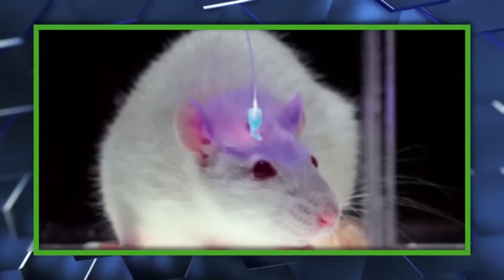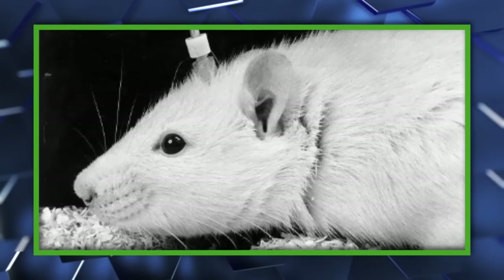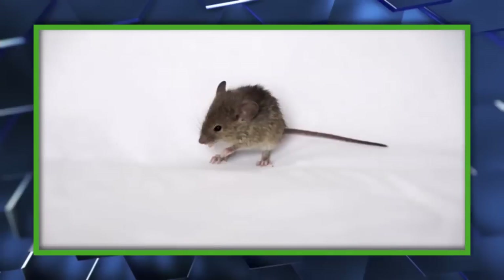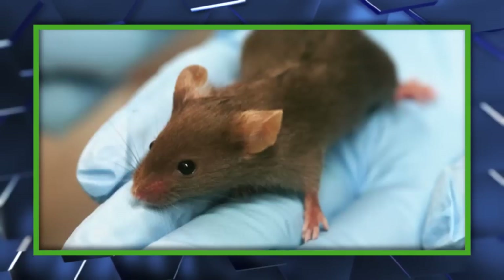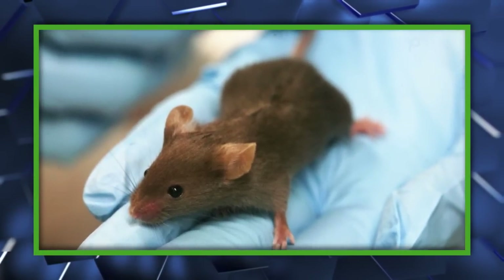The researchers attached electrodes into the brains of the mice, targeting their internal reward circuitry and three different cell types that encode memories used for spatial navigation. Then the mice went exploring, and the researchers timed the electrical stimulation of the medial forebrain bundle — that's the reward circuitry — with specific place cells, creating an associative memory in the animals.